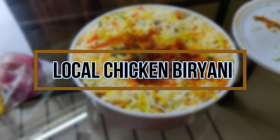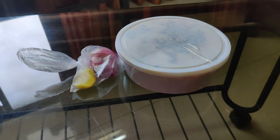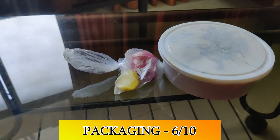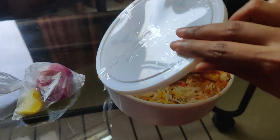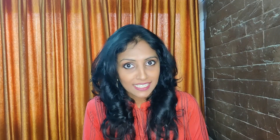Now I'm going to try this chicken biryani which I ordered from a local restaurant. Let's see if this local chicken biryani can compete with Behrouz's biryani. As you can see, the packaging is quite simple — it's a disposable container. Let's open it.